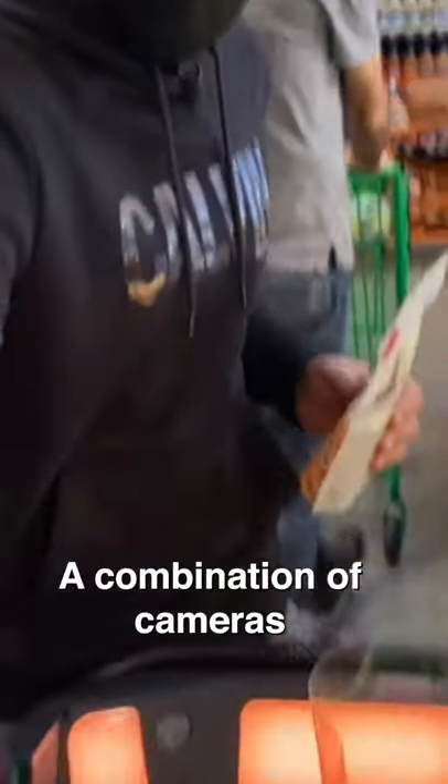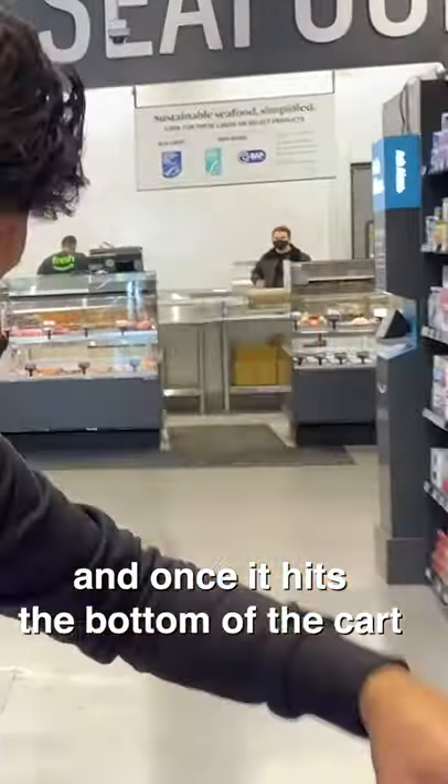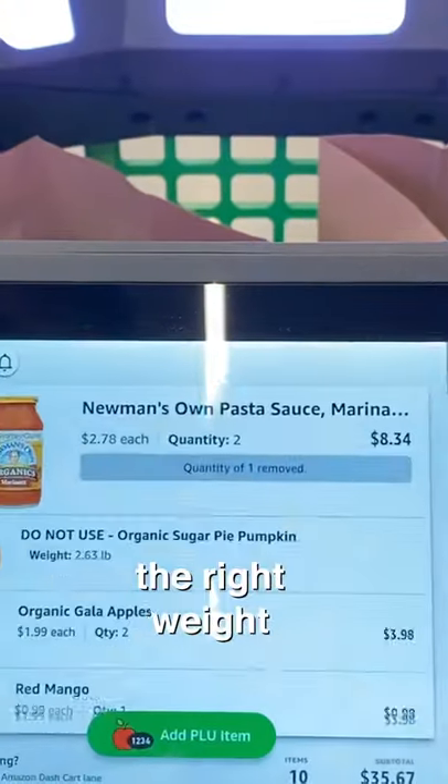The cart uses technology — a combination of cameras that can sense what the item is, and then once it hits the bottom of the cart, it can actually weigh it and make sure it is in fact the right weight.